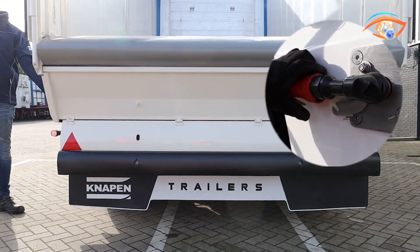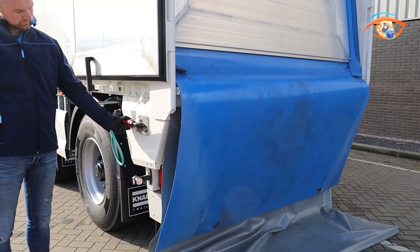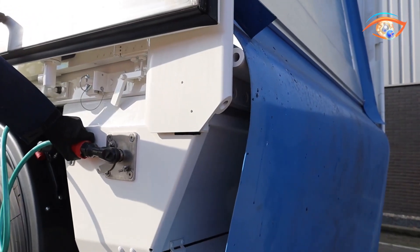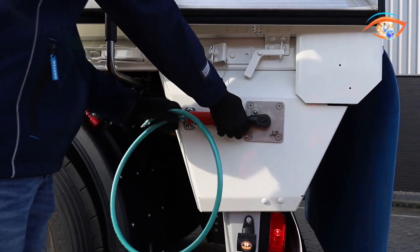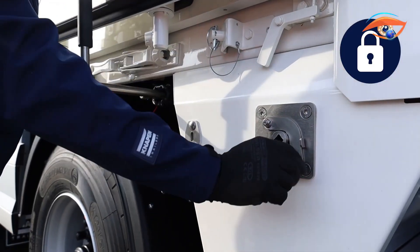Mounted unobtrusively, the sheet preserves the trailer's clean design without compromising functionality. Particularly advantageous for older moving floors, it helps reduce maintenance needs and protects against costly damage. By combining durability, user-friendly operation, and enhanced cargo protection, the NAPEN Floor Protection Sheet adds significant value to transport operations.